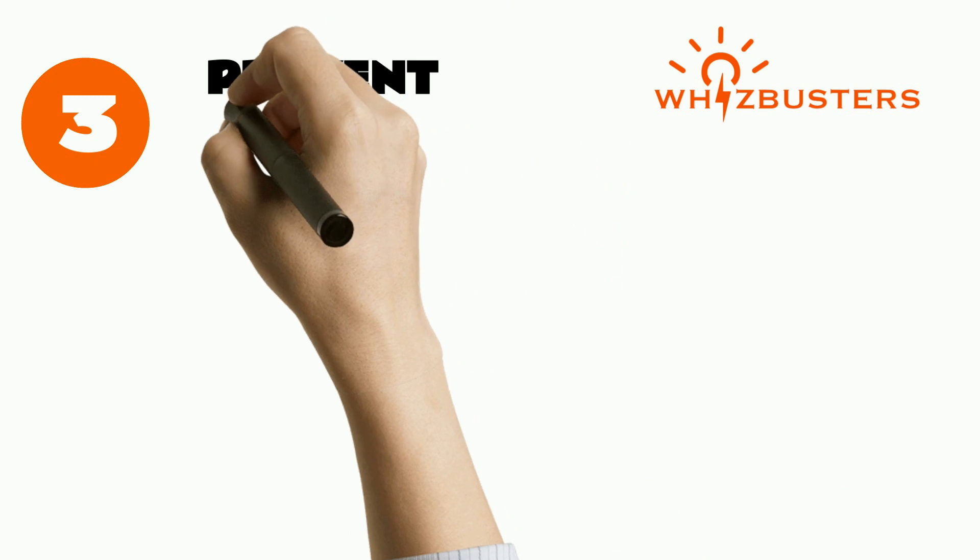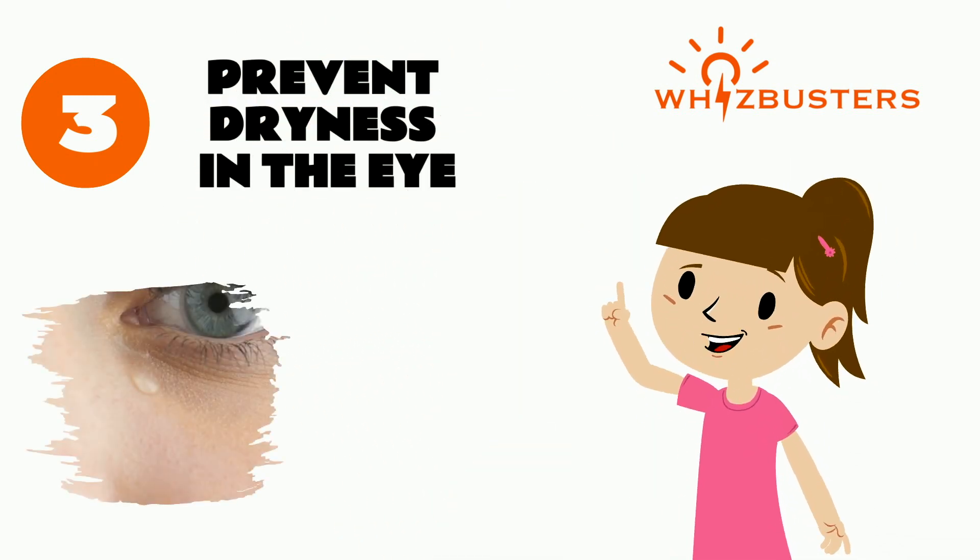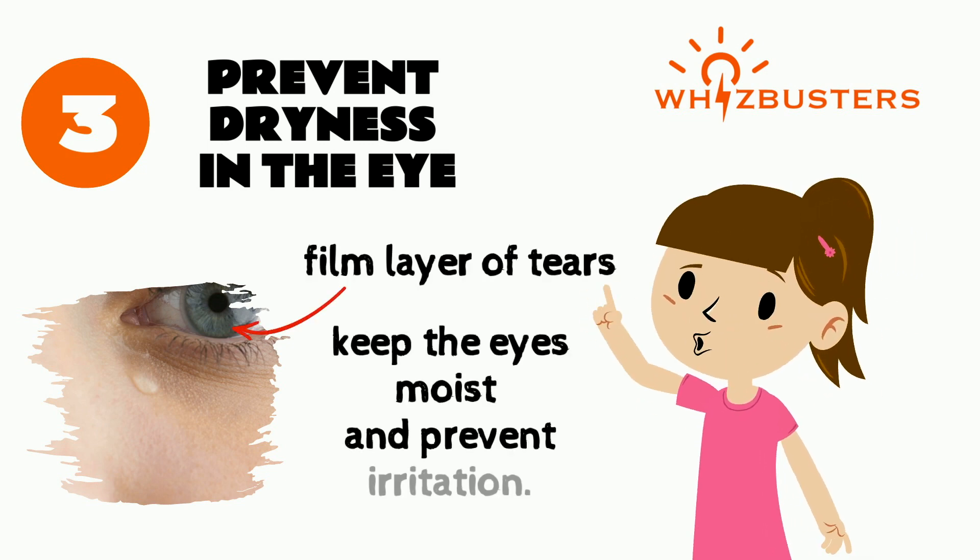Number three is that tears also prevent the eyes from becoming dry. It layers the eyes with a film of tears to keep them from becoming dry and irritated.